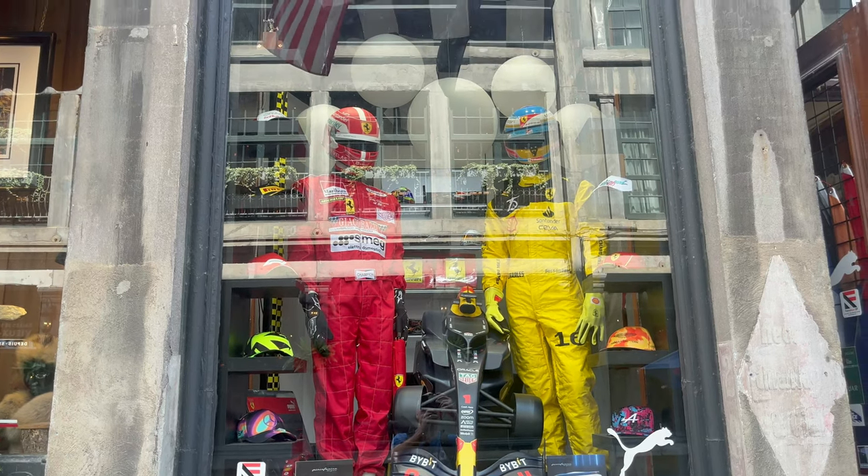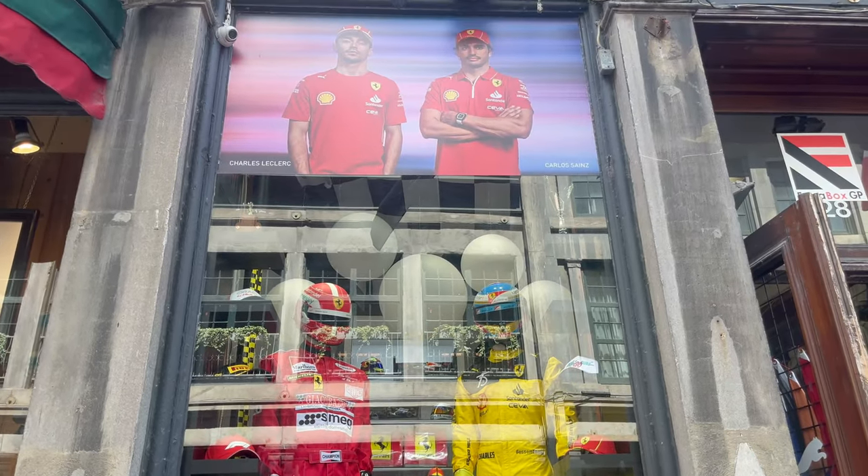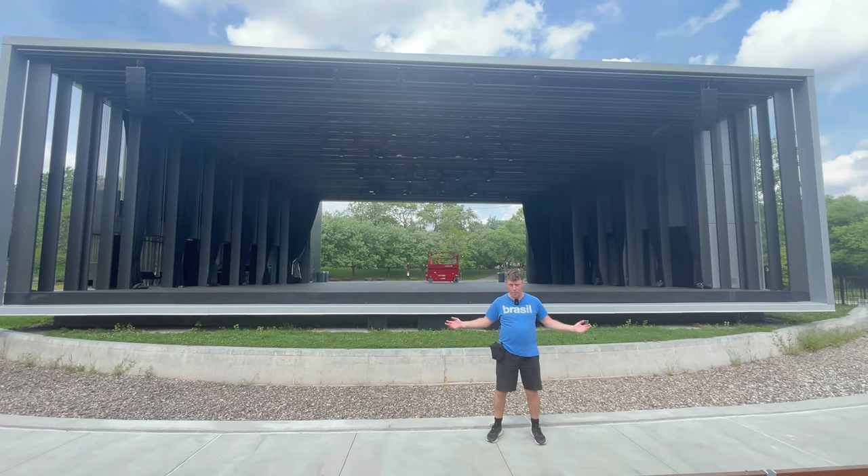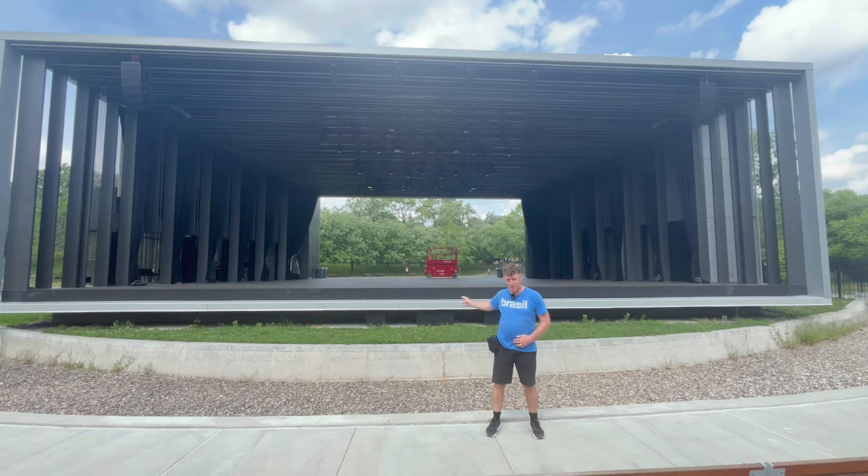They have their own Formula One here, and many little shops for it. This is the Théâtre de Verdure, or the Vegetable Theater. One day, Manly Matt might perform at the theater right here.